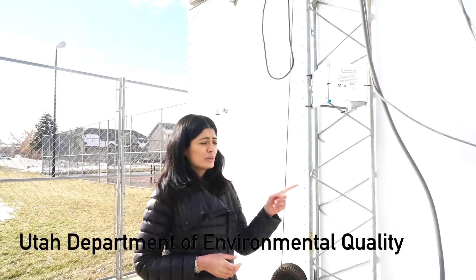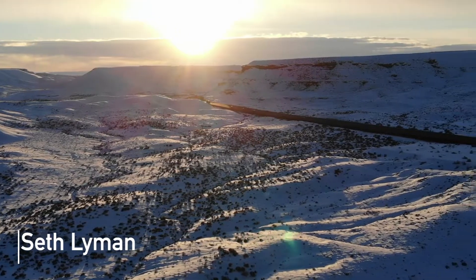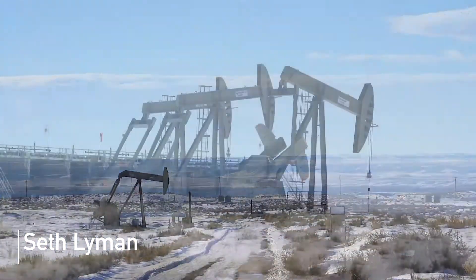So we have these sensors deployed at 40 different locations. Once we identify where ammonia is coming from, we can use that information to inform policy.